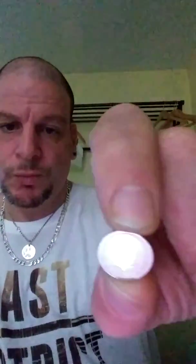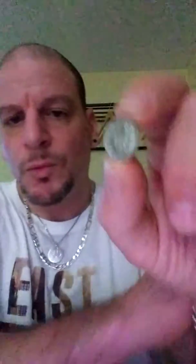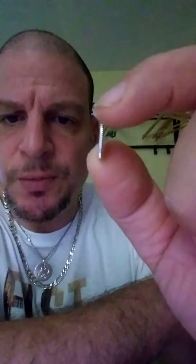This is a 1/10th ounce Britannia. Platinum doesn't tend to be as reflective as silver, but it's still a pretty metal in my opinion. There's the back of it. It's got the ridged edge. It's a nice coin.